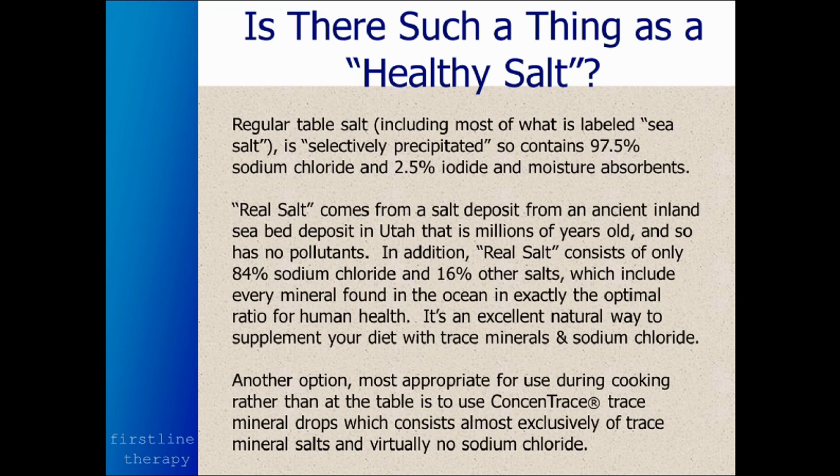So is there such a thing as a healthy salt? Well, for years I've been using a salt called Real Salt. Most people think of table salt as being sea salt, and sea salt should be healthy because it comes from the ocean. But most sea salt out there goes through a process called selective precipitation.